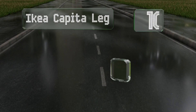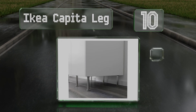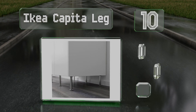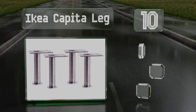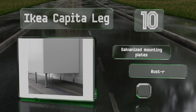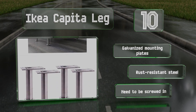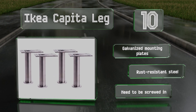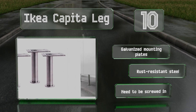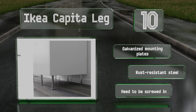Starting off our list at number 10, if you're tired of wobbly unlevel furniture, the IKEA Capita Leg can come to the rescue. They're adjustable between six and a quarter and six and three quarter inches, available in a set of four, and work well with dressers, cabinets, and more, as well as beds. They come with galvanized mounting plates and are made of rust-resistant steel, however they do need to be screwed in.